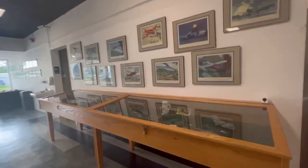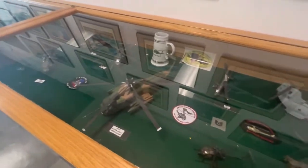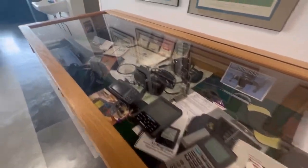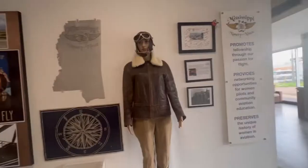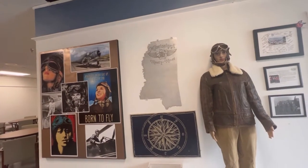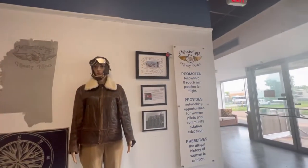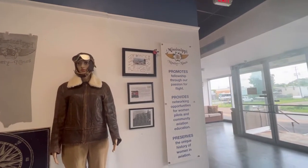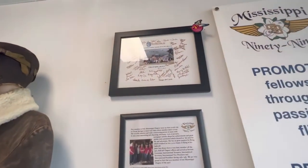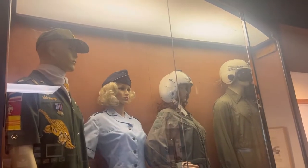The flight simulator. It's in model planes and helicopters. Could not wear all that leather here in South Mississippi. Mississippi 99s. Lots of uniforms and things.